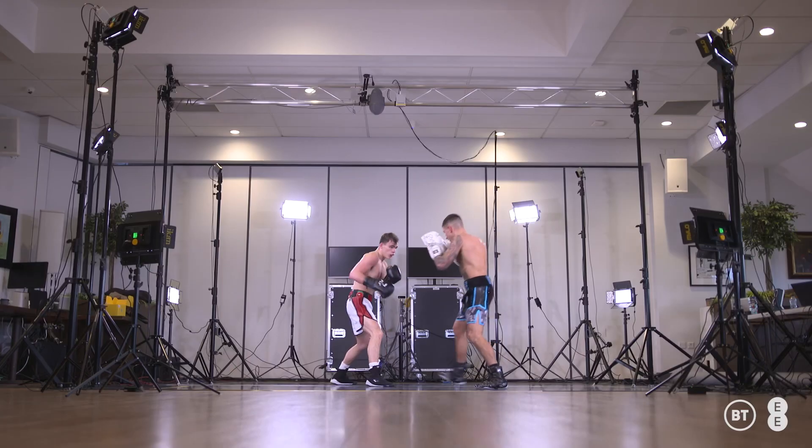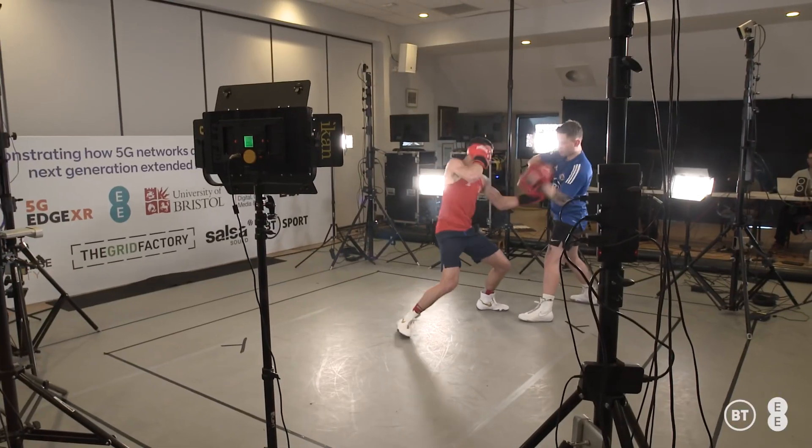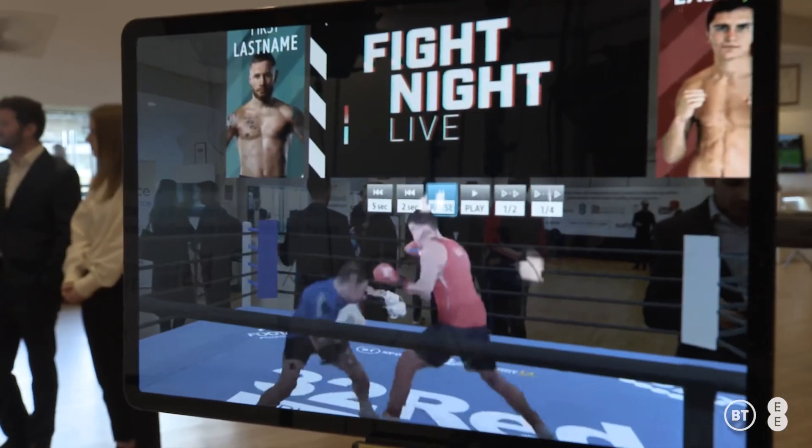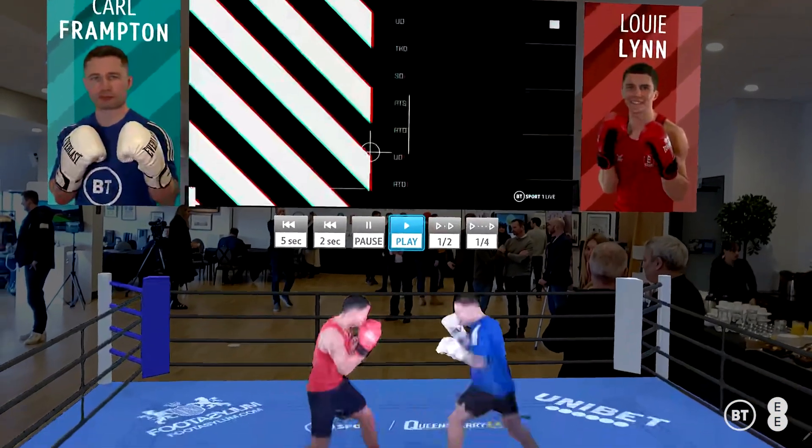Here we are at Stonex, the home of Saracens, and behind me you can see our volumetric video capture rig, which basically captures people in real time and enables us to digitally transport them over to a different location — say your home — so you can watch a holographic view of the live action playing out at a sporting event like boxing.